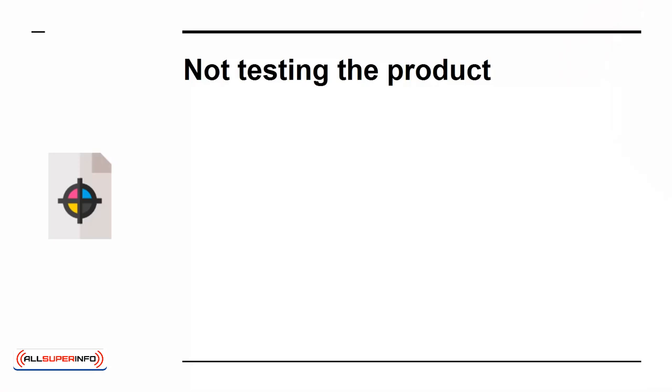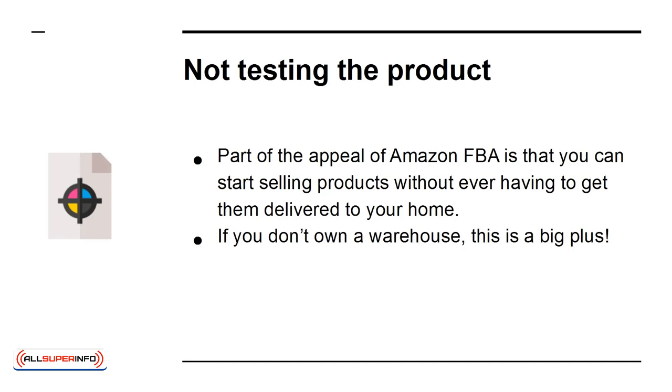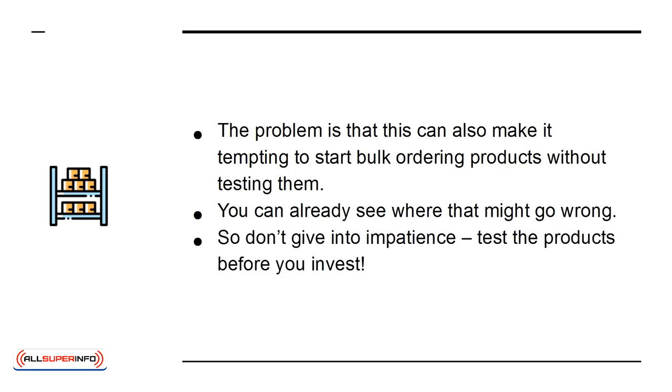Not Testing the Product. Part of the appeal of Amazon FBA is that you can start selling products without ever having to get them delivered to your home. If you don't own a warehouse, this is a big plus. The problem is that this can also make it tempting to start bulk ordering products without testing them. You can already see where that might go wrong. So don't give in to impatience — test the products before you invest.